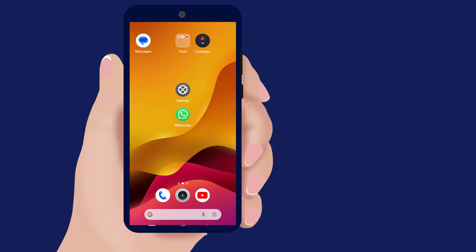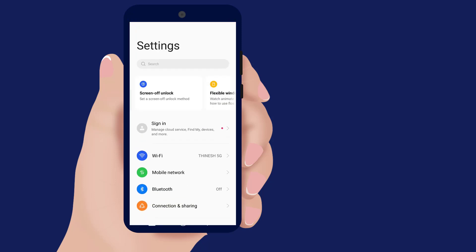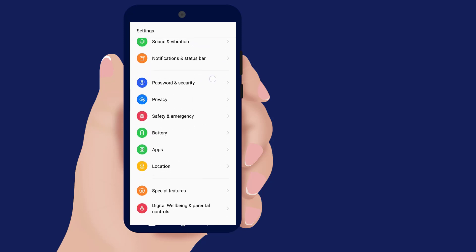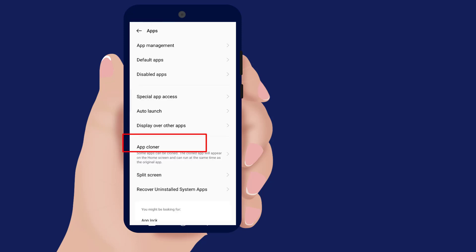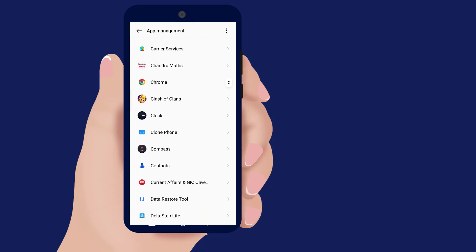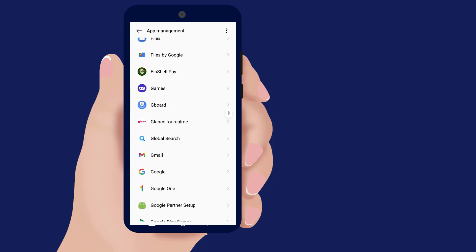First, open Settings. Click on Apps, then click on App Management or Manage Apps. Locate WhatsApp and click on it.